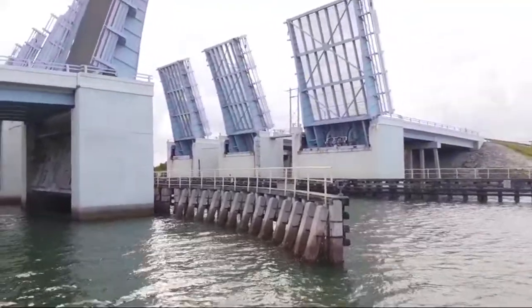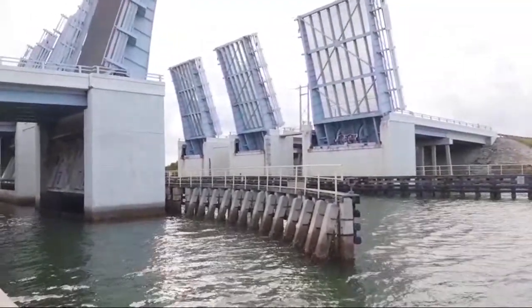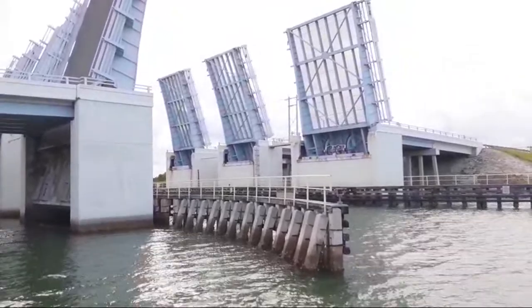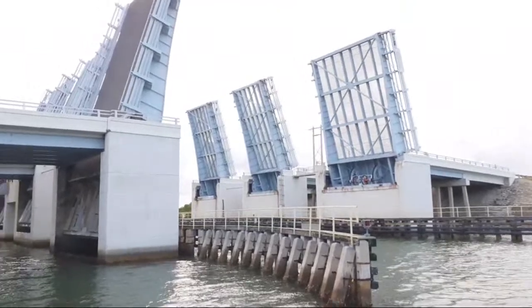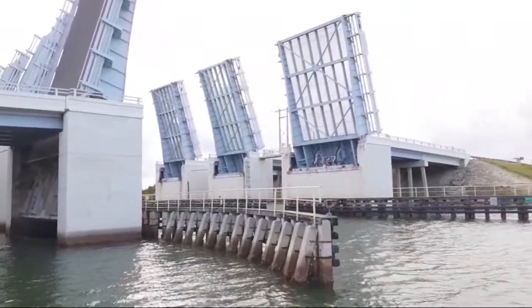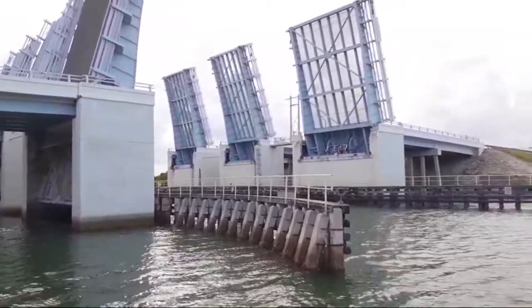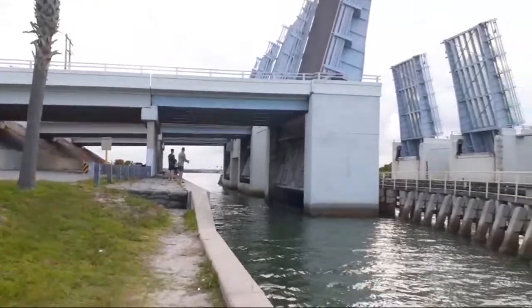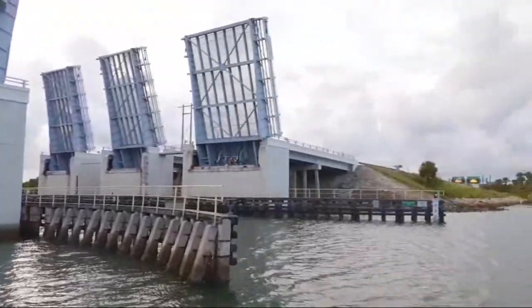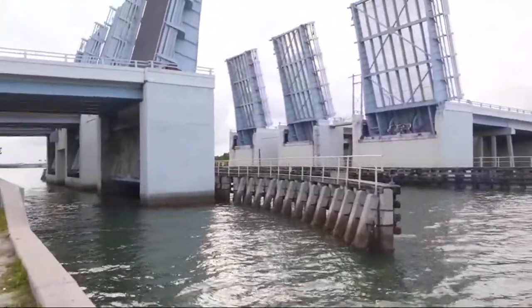If you've ever wondered how they get the big boats, big ships, and sailboats out from the river to the ocean, this is it. The river connects to the ocean, and this particular one — because of the height difference — there are actually locks. I'm pretty sure the boat had to go through the locks if it's coming out this way, otherwise the water would flow downstream by gravity.